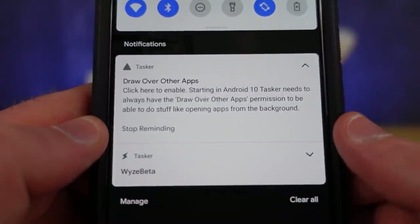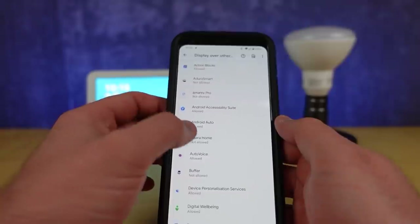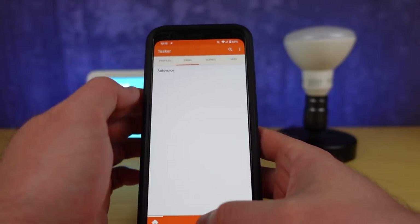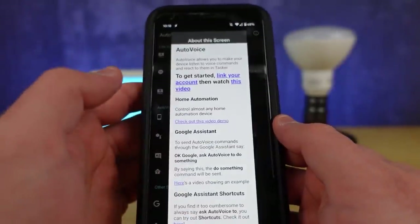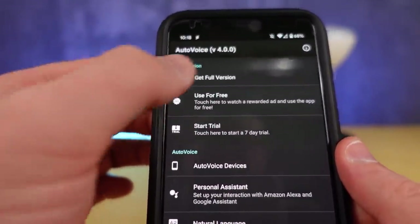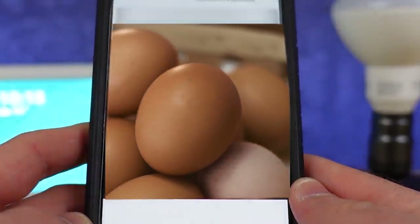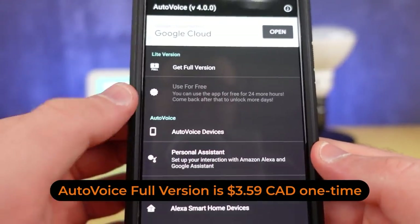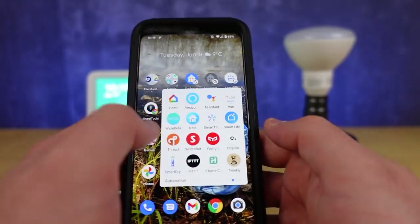Here's where we have a couple of things to deal with. We have to have the permission for AutoVoice turned on, so I'm going to allow that to happen and make sure Tasker has that same opportunity. There's one other component of AutoVoice: you have to decide whether you want the full version, use it for free, or start a trial. This gives me 24 hours when I watch an ad, so I'm going to do that. Now I have the free use for 24 hours. We've done everything we should need, and the next time I open up the Wyze app it should trigger our routine.